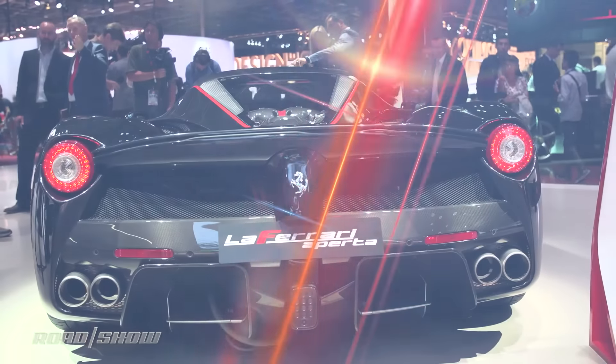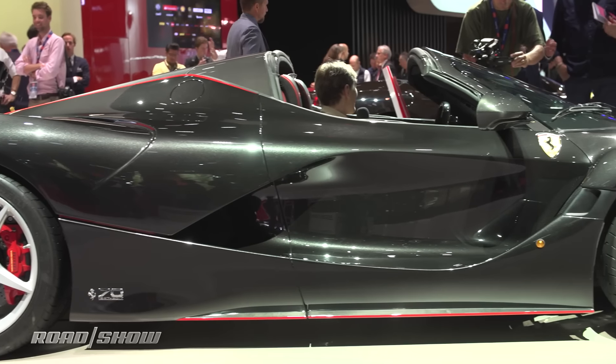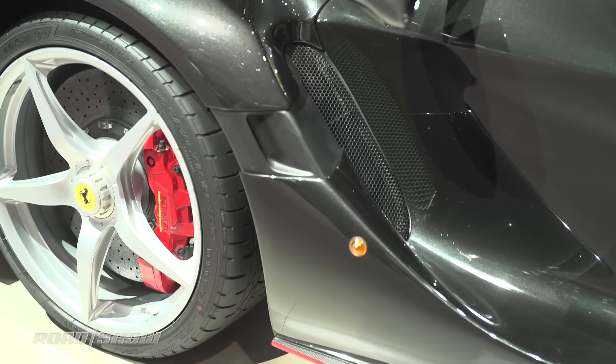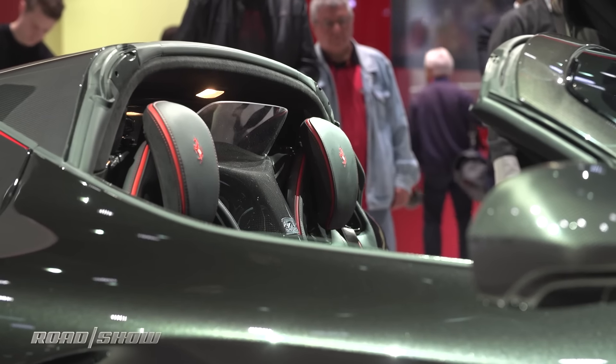Last but not least is the LaFerrari Aperta. This is the convertible version of the V12 electric hybrid supercar. It maintains the same stiffness as the coupe version, but you do gain a little bit of weight — about a hundred pounds — but that is a small price to pay to feel that wind blowing through your hair.